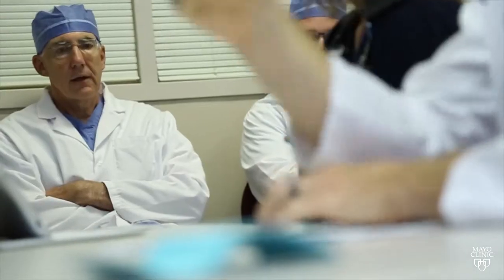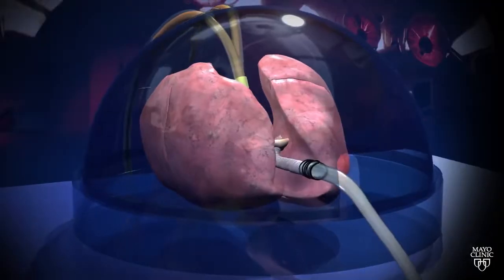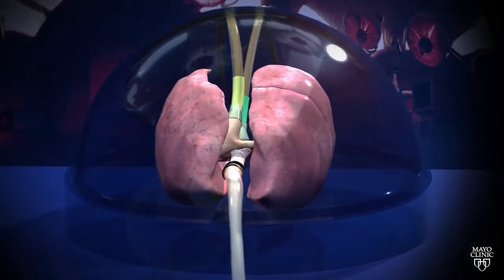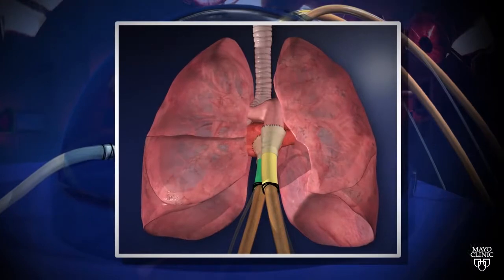The technology available today has improved and will further improve the availability of good organs. The effort has been to improve the number of donors available, but more importantly to take marginal organs — marginal because of what happened to the donor, but whose donor was otherwise healthy before the event that caused their death — and improve them. Ex vivo perfusion allows us to do two things: to test those lungs, which are sometimes hard to evaluate, and if they're not quite good enough, to improve their function. That's what the new technology of ex vivo perfusion will allow us to do, improving available organs and increasing the total number of transplants we can perform.